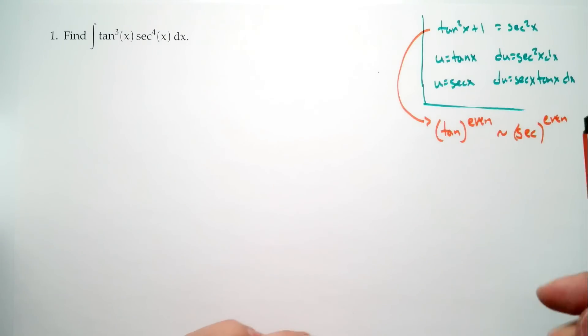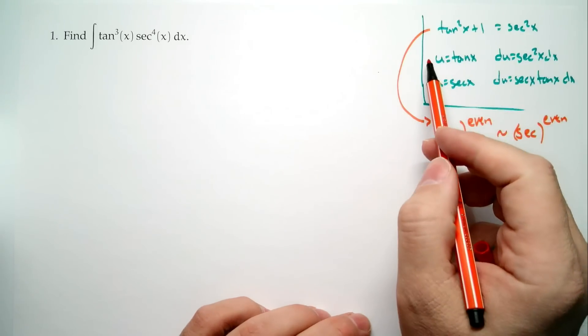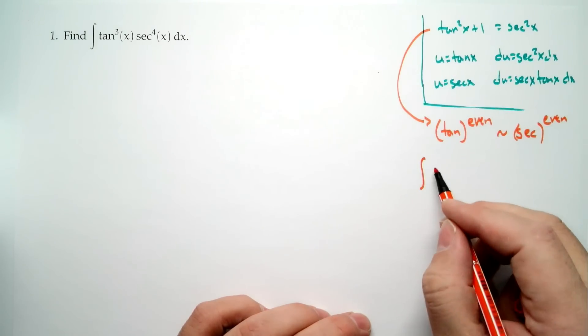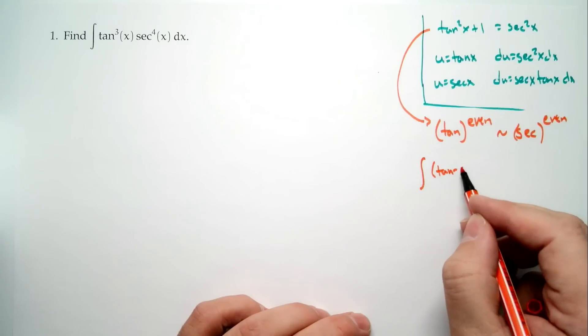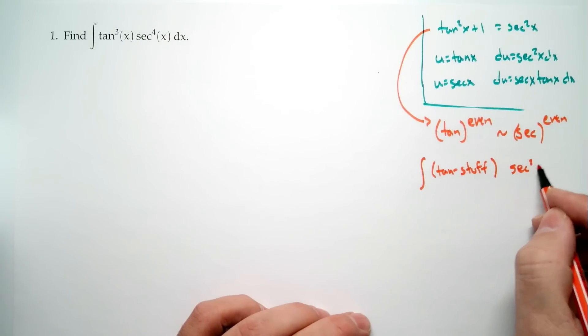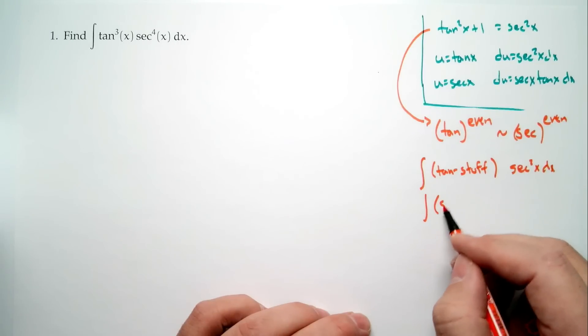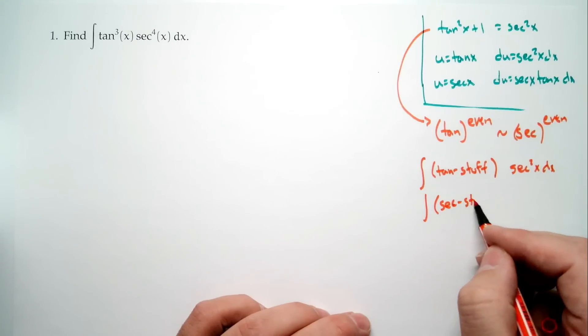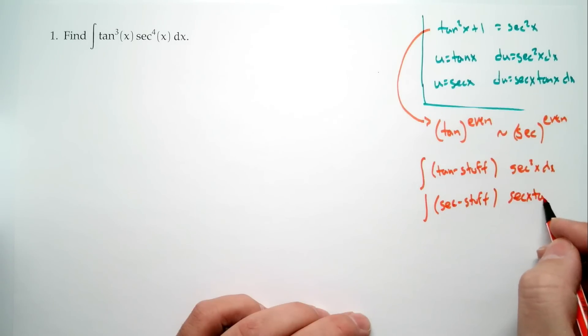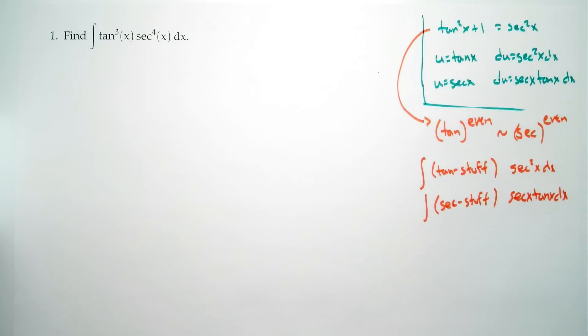What we really want is to have something that looks like tangent stuff with a secant squared, or secant stuff with a secant tangent — that's what the last two substitution facts are telling us. With all that in mind, we look at our problem. Sometimes there's more than one way to do a problem, and we're not testing you on whether you guessed which way we chose. Any way that you do a problem that is correct will get the points.